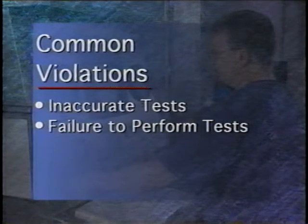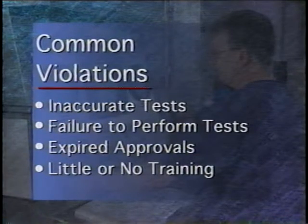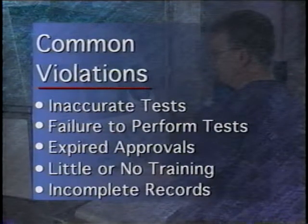Failure to perform tests on cylinders — some retesters actually mark cylinders as being retested without performing the tests. Expired approvals — it's important to renew your DOT approval on time. Little or no training — retesters are performing tests without adequate training or knowledge of the proper procedures. And incomplete or non-existent records — many retesters aren't keeping complete records on the cylinders that they test.